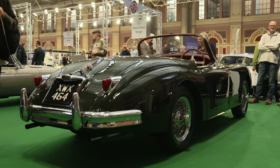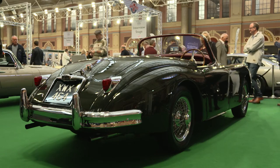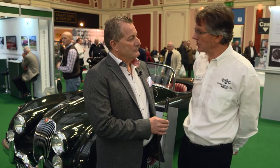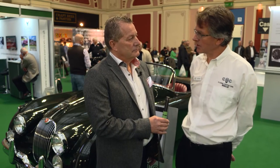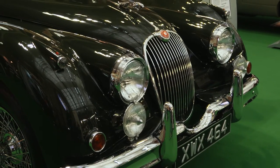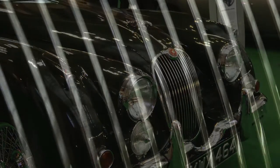It's an XK150S 3.4 Roadster. I understand it's a very rare car because it's had very limited ownership and very limited production. They only made 44 right-hand drive versions, so it is very rare indeed.